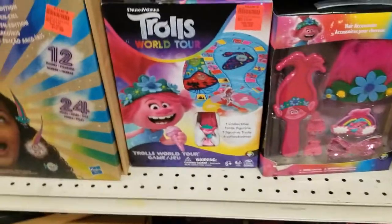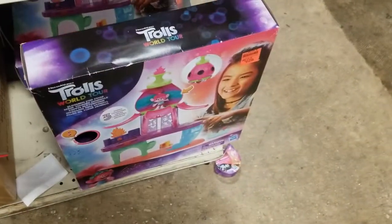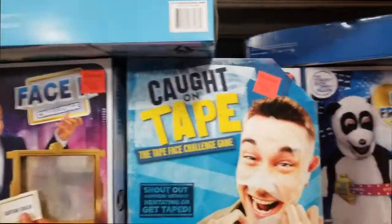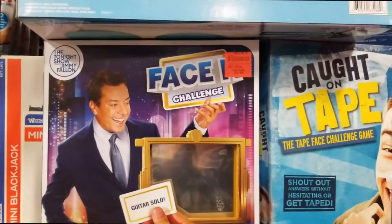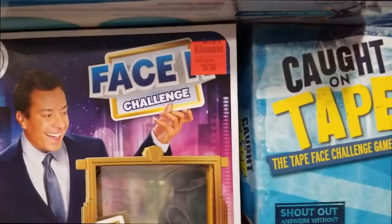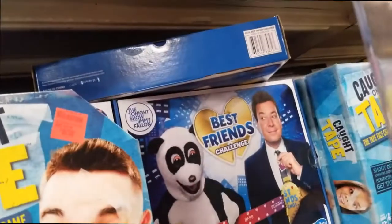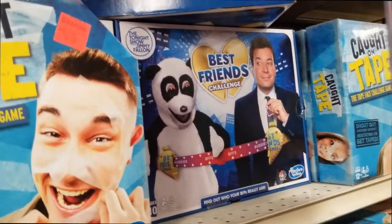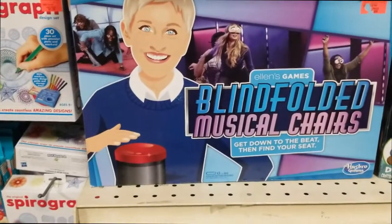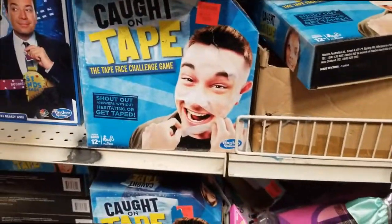We watch the Jimmy Fallon show a lot and I didn't know he had this — he has games! The Face It Challenge for eight dollars. They also have the Best Friends Challenge — find out who your BFFs really are. And they have Ellen too — Blindfold Musical Chairs! I didn't know they made this stuff. And Caught on Tape for four dollars.